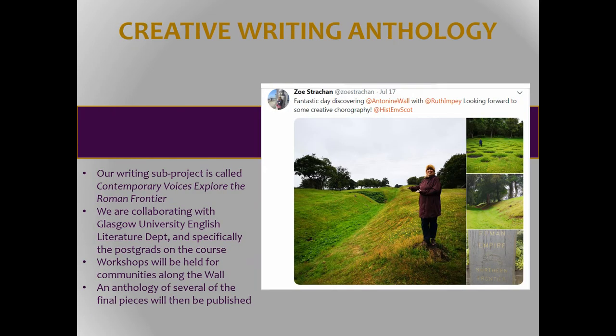We've got creative writing workshops happening with the communities, which will explore what the wall actually means to contemporary users — we want to explore aspects of identity, memory, and belonging. One of the things we're looking at, for example, is that we've got Syrians who were stationed on the Antonine Wall, and we also have Syrian refugees and asylum seekers housed in the communities along the wall. So what is the modern response? How can we use this to engage them on what the wall might mean?